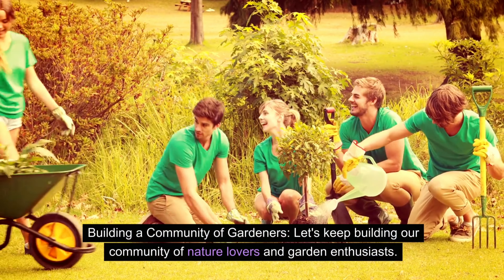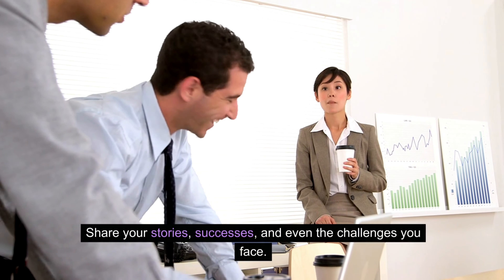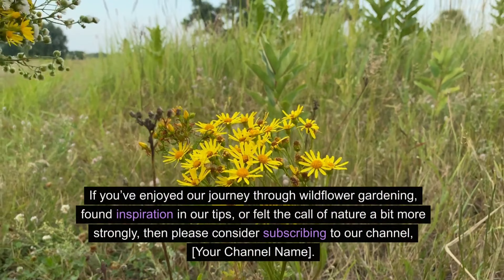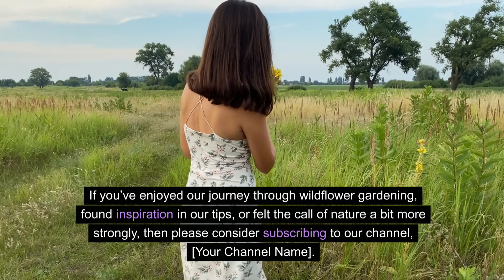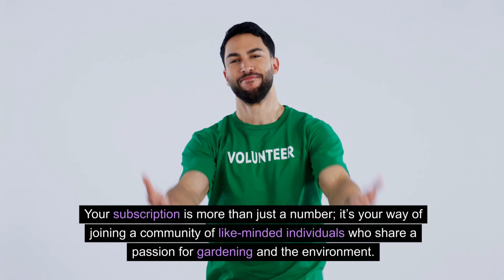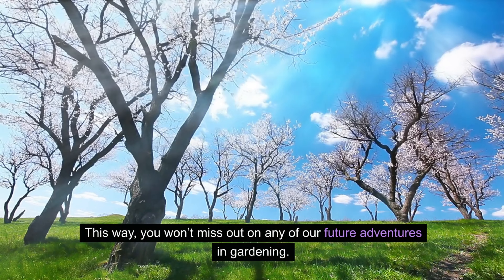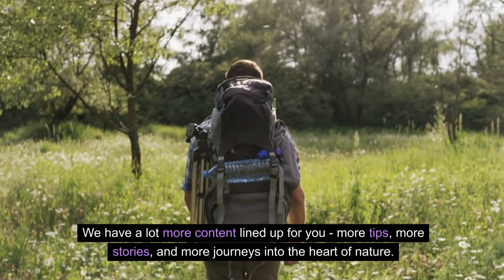Let's keep building our community of nature lovers and garden enthusiasts. Share your stories, successes, and even the challenges you face — by sharing, we learn from each other and grow together. If you've enjoyed our journey through wildflower gardening, found inspiration in our tips, or felt the call of nature more strongly, please consider subscribing to our channel. Your subscription is more than just a number — it's your way of joining a community of like-minded individuals who share a passion for gardening and the environment. Don't forget to hit the like button and turn on the notification bell so you won't miss out on any of our future adventures in gardening. We have a lot more content lined up — more tips, more stories, and more journeys into the heart of nature.